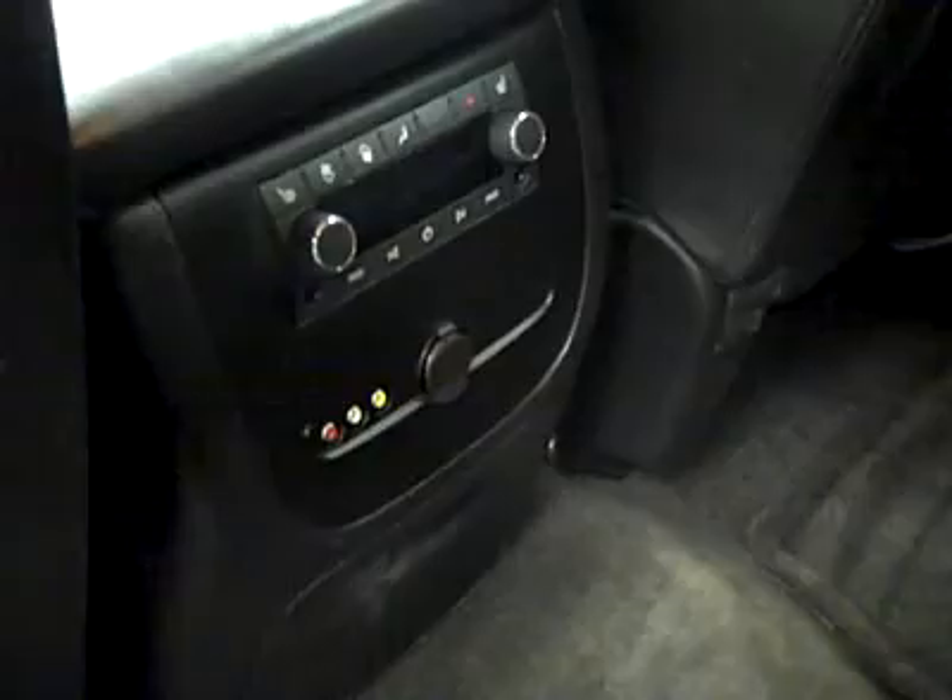In the back, these seats are also in great shape — no damage. These are heated seats. There are rear audio and climate controls and an audio/video input for the TV-DVD system. Pulling that down, you can see the third row is also in great shape. Everything looks fantastic.